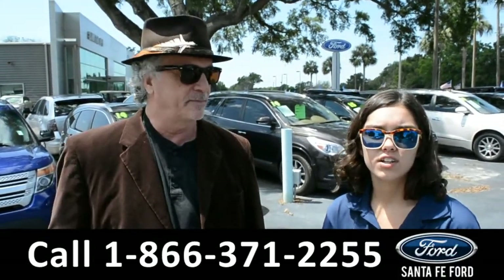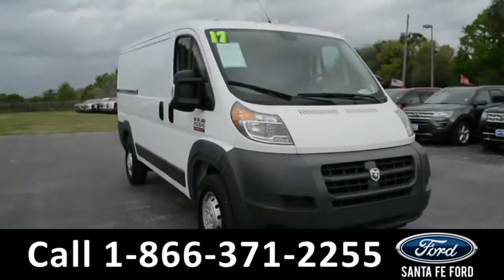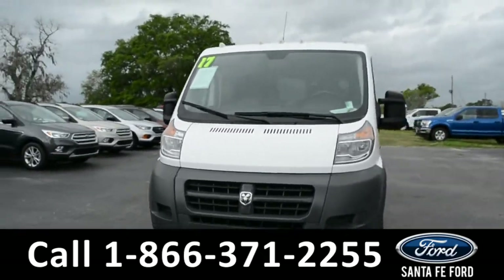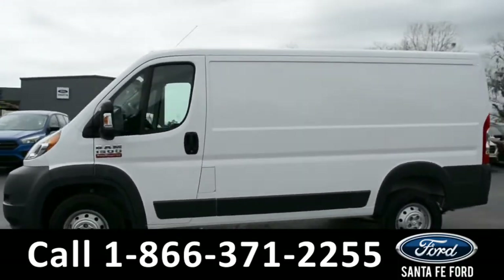Right now we're going to take a closer look at this 2017 Ram Promaster. This 2017 Ram 1500 Promaster van has steel wheels and a remote keyless entry. Stay tuned for more details.